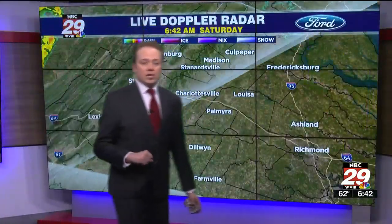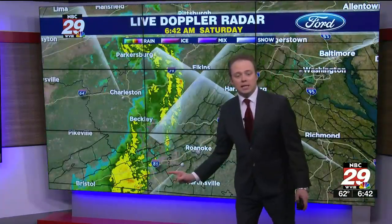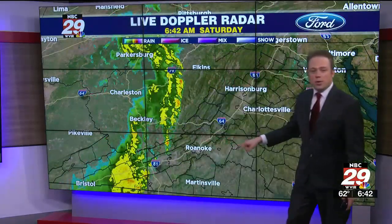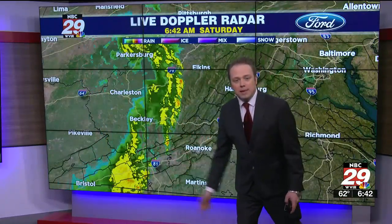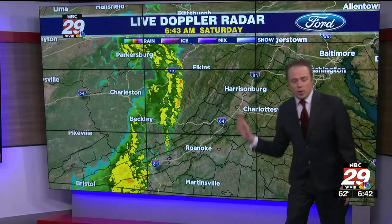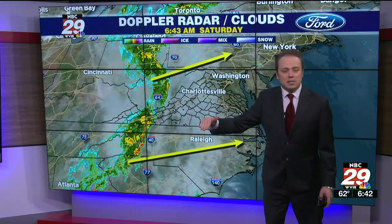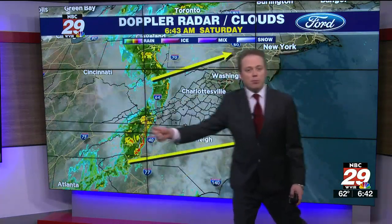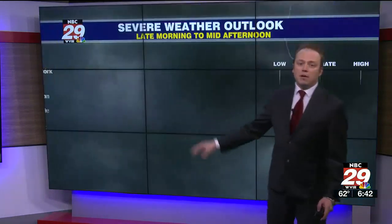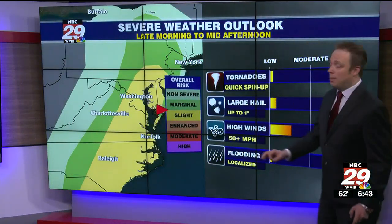Our live Doppler radar network is showing the entire viewing area is completely dry for now, but back to the west approaching the Allegheny Highlands, west into West Virginia and into the middle Ohio Valley, from west to east you'll notice that line of showers, downpours, and embedded thunderstorms. It's weakening somewhat, so not expecting severe weather for the Route 29 corridor, but it will likely redevelop later today east of the Blue Ridge. That's why I can't rule out a gust of wind as this cold front approaches from west to east. Clouds are increasing out ahead of the system, and even outside of any rainfall it will turn breezy and a bit more humid today, but not quite as hot as the past couple of afternoons.